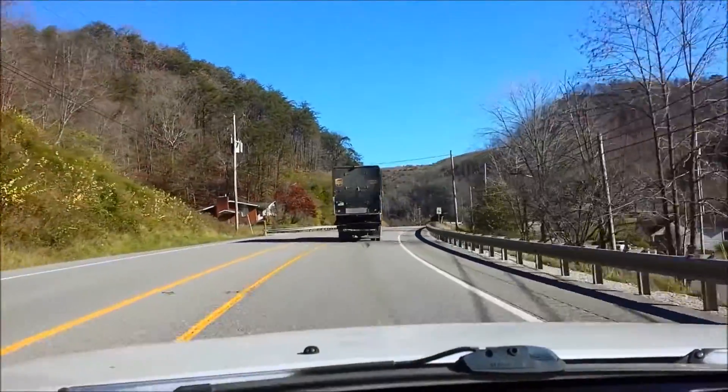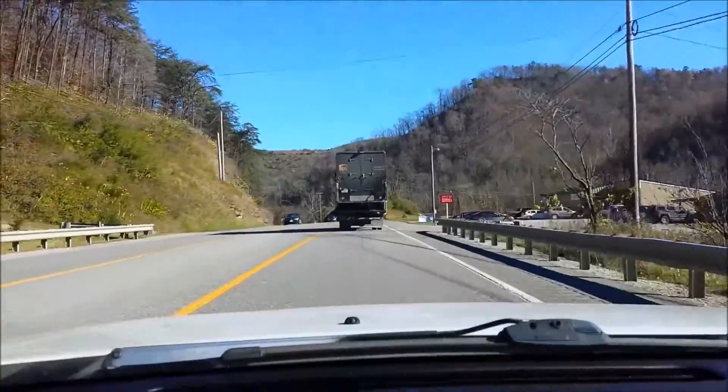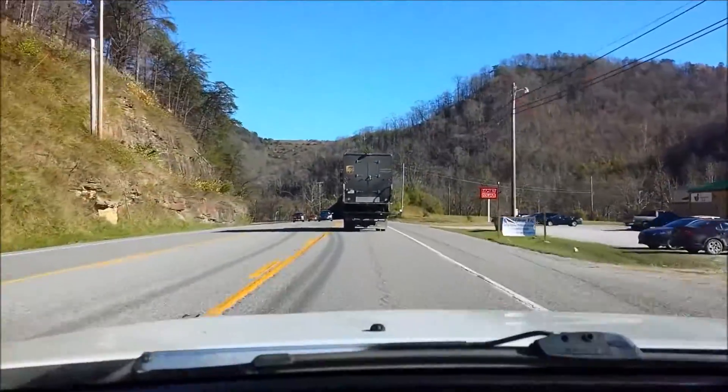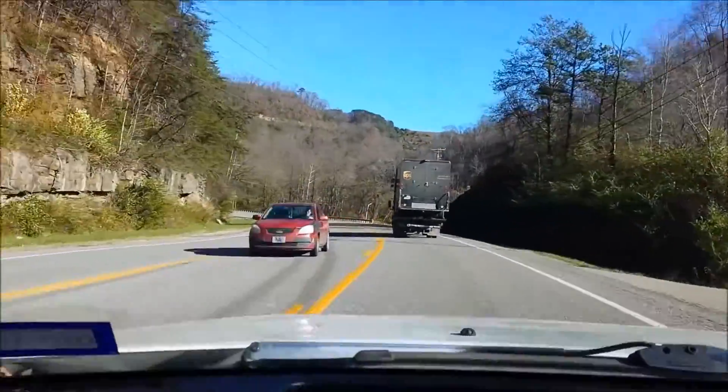This truck has a truck on it! That's like the truckest truck that's probably ever trucked. Really. I've seen some pretty big trucks on this road, but that's a truck on a truck.